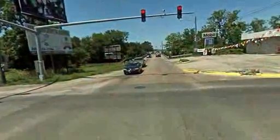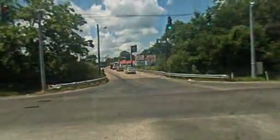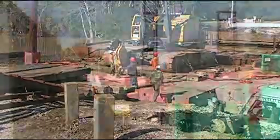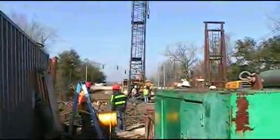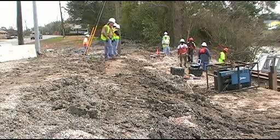Dennis Hemel with T. Baker Smith. I'm a project manager and civil engineer for the Thibodaux office. I was the lead design engineer on the Tiger Drive Bridge replacement project over the Bayou Lafourche, which is right behind me. We started back in 2010 on the project. DOTD selected T. Baker Smith to do the survey, environmental permitting, and engineering design on the bridge replacement project. We're working with the city of Thibodaux on this project.